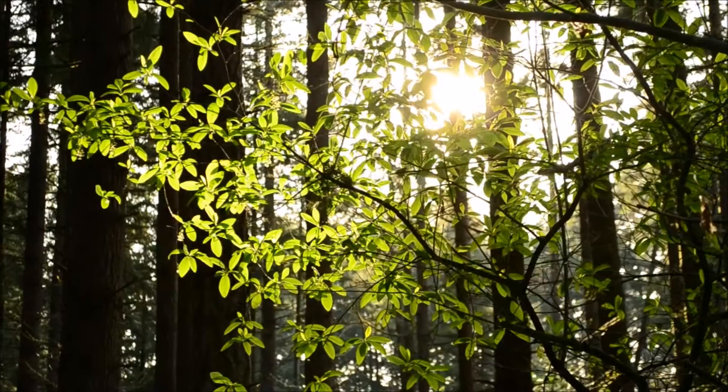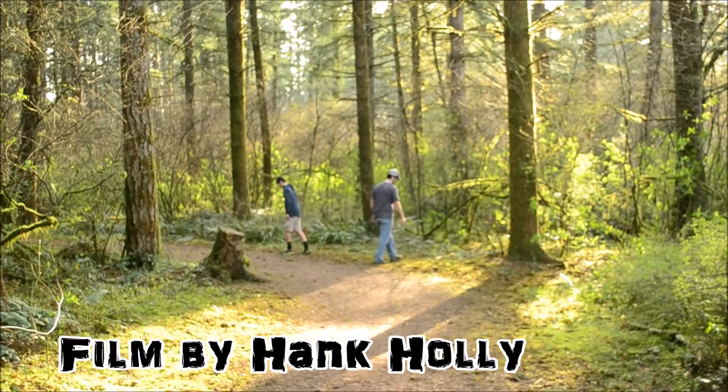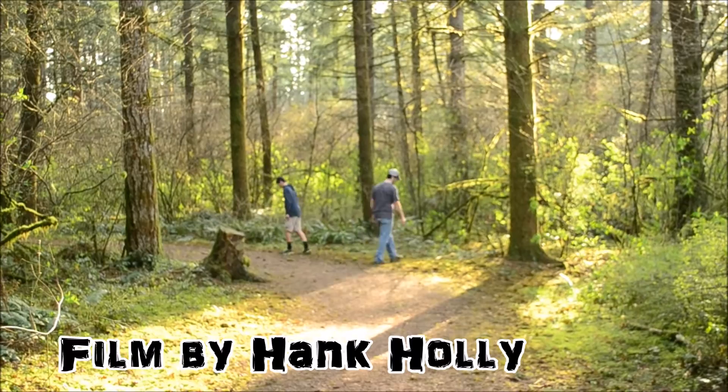Thanks for watching. Until next time, happy foraging! Bye!